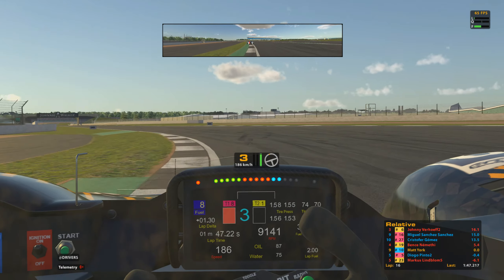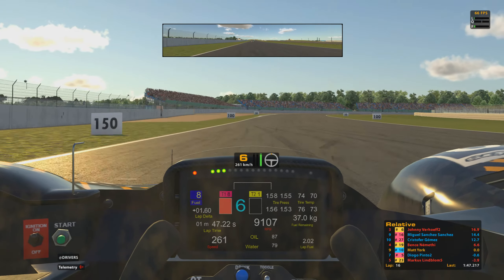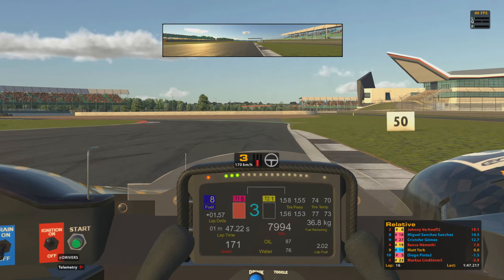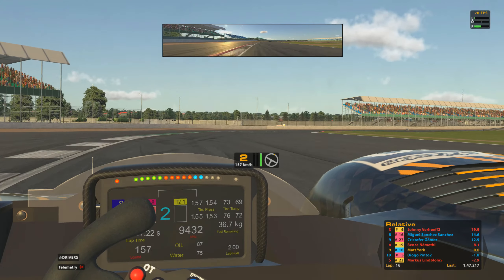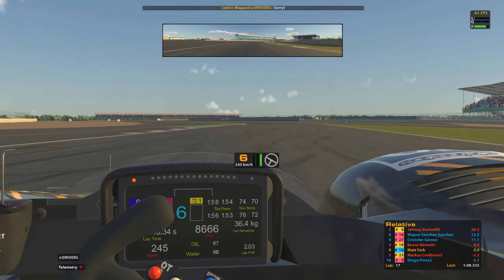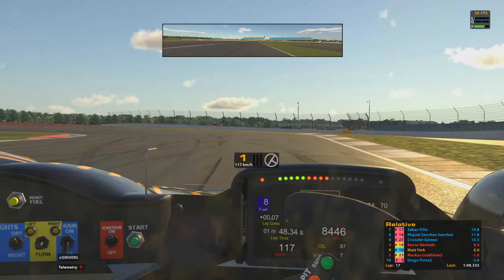Just about managed to slip through there, but it did compromise my line coming out of Becketts. Now onto the Hanger Straight — so we've lost some time there. This is going to be a low 1:48 in the end. We've got a little bit of clear air now though — the next GTE is about 10 seconds up the road. We do have an LMP1 car coming up behind but it should pass us on the Wellington Straight, and indeed it does, passing on the left-hand side.